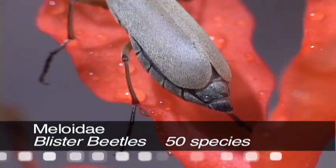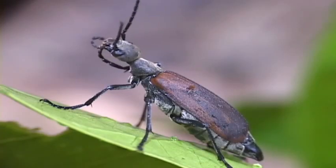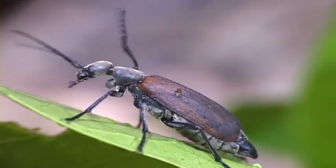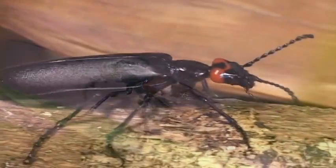The blister beetle produces a chemical that makes it bad tasting to predators, but also severely irritates human skin. Some people use it to treat warts.